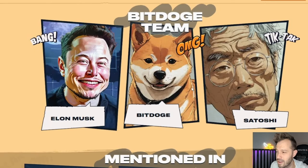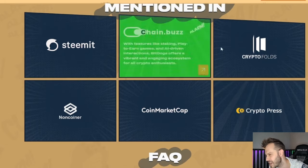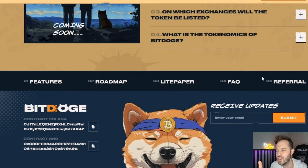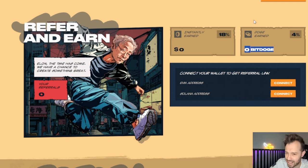If you're interested in the BitDoge team, it's a combination of Elon Musk, Satoshi, and BitDoge. It has already been mentioned in numerous press releases and news articles. Now, what I want to show you is their referral rewards. If you use the link in the description below, you are going to be earning instantly 18% — that is huge — plus an additional 4% in BitDoge. So if somebody goes out there and buys $100 worth, you're getting $18 right off the bat and another $4 worth in BitDoge upon the BitDoge release.